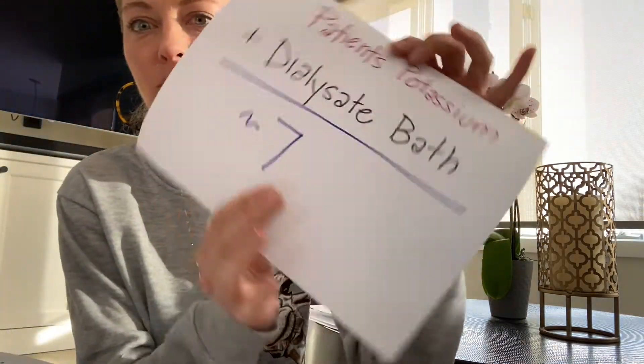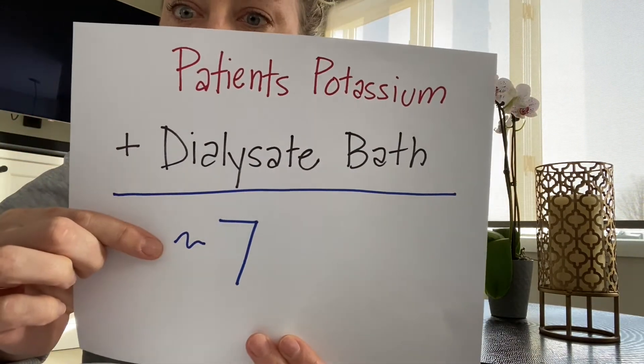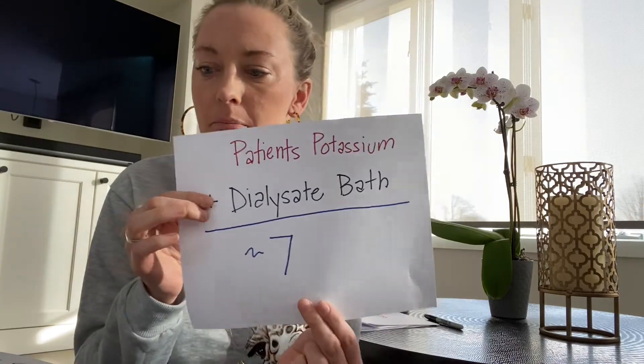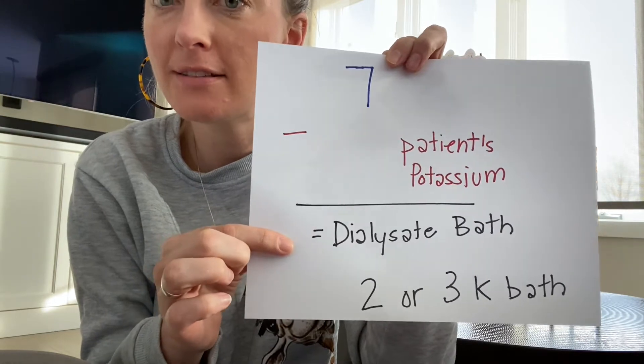If you haven't heard about the Rule of Seven, get ready to have your mind blown — and I've got a visual for you. The Rule of Seven states that a patient's potassium plus the dialysate bath potassium should equal around seven. To put it another way, seven minus the patient's potassium will equal what their dialysate bath should be.